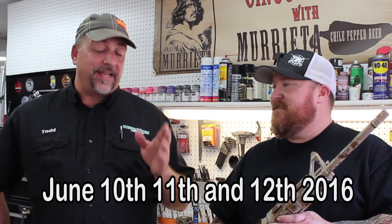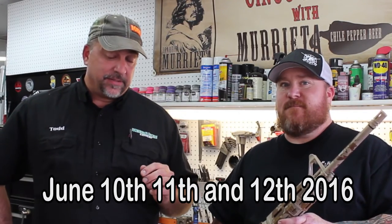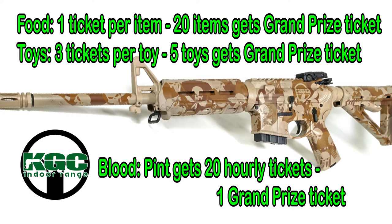All weekend long — Friday the 10th, Saturday the 11th and the 12th — we're going to be giving guns away. The only way you can get entered is to bring food, bring toys, and donate blood. For every food item you bring, you get a ticket. But if you bring 20 food items, you get a grand prize rifle ticket, and you can bring as much food as you want. For every three toys you bring, you get a grand prize ticket. For every pint of blood you give, you get a grand prize ticket plus 20 raffle tickets to put in the buckets for each hour's drawing throughout the day.